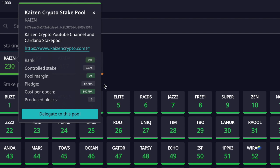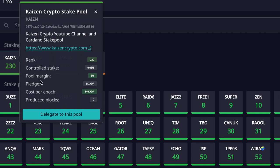Looking at the metrics: rank refers to how the pool is categorized based on performance. Next is controlled stake — the percentage of ADA delegated to that specific pool out of the total ADA set for staking. Below that is pool margin, which is the percentage fee the stake pool charges at the end of each epoch for maintaining its operation.